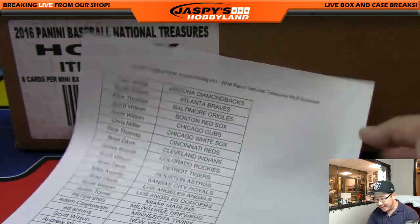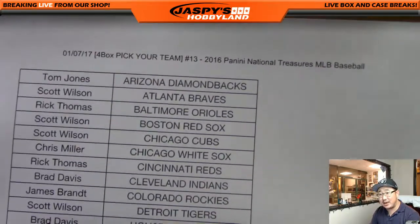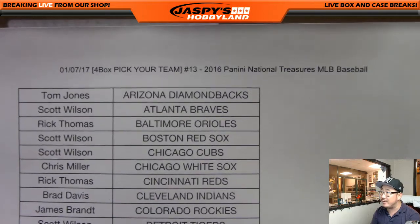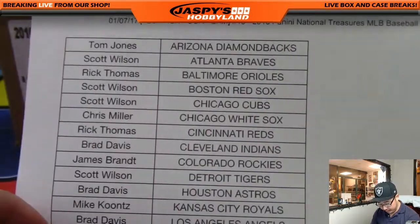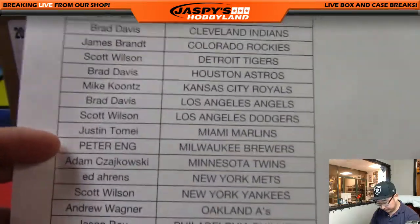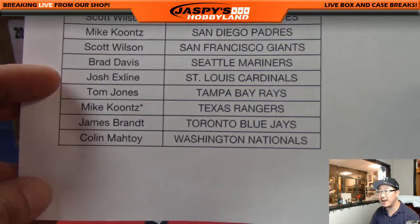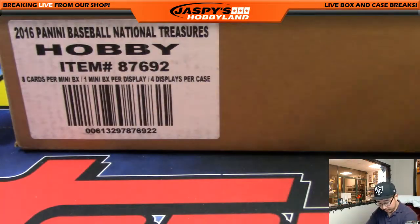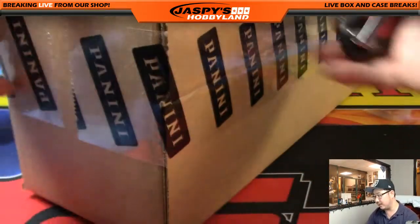Good evening everyone. Saturday night and we've got a National Treasures baseball break going — a lot of contenders today which were great, and now we're shifting over to the baseball world on pick your team number 13. Good luck to everyone, especially Mike Koontz with the last spot mojo. Full case, four boxes of NT baseball.